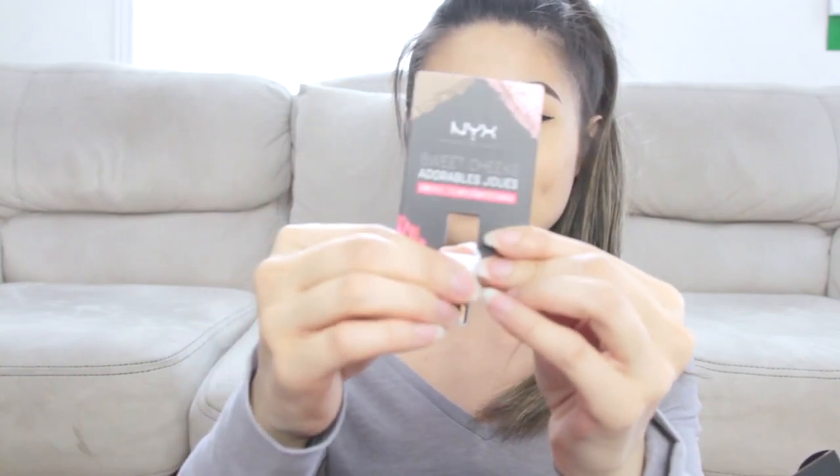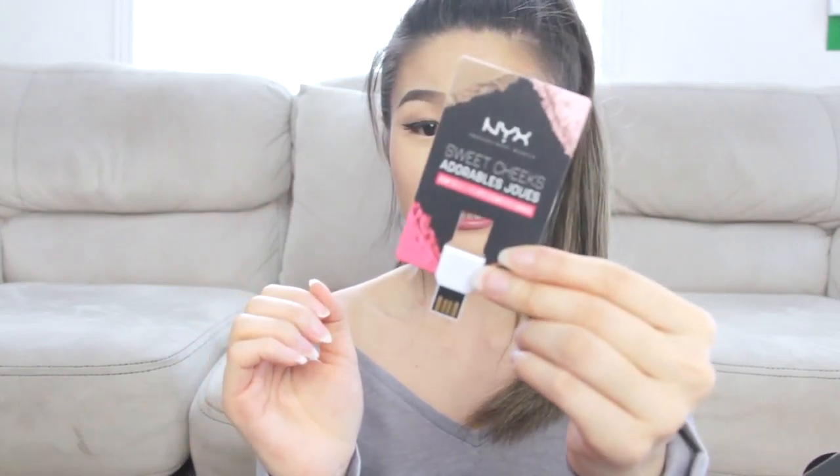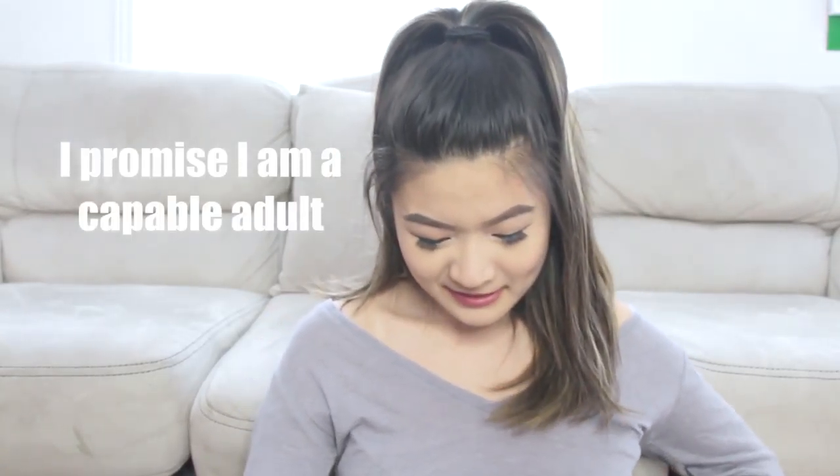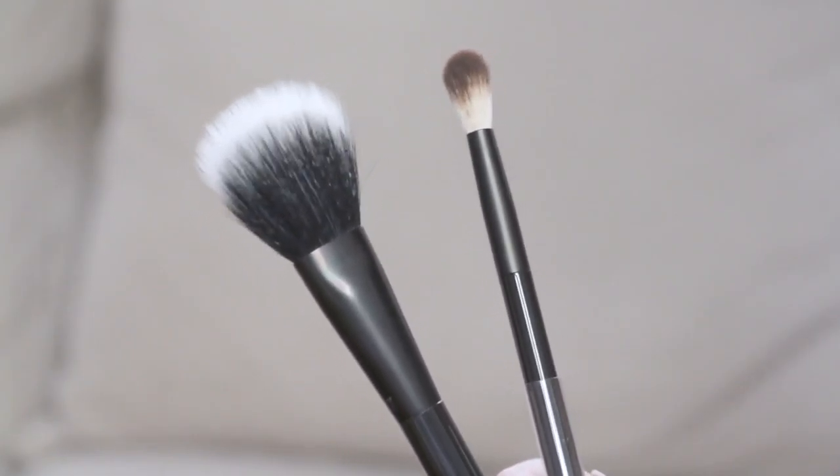It's basically like a little USB thing that you flip open to see what's inside. It comes with two brushes — I've actually never used NYX brushes before. These ones feel very nice. I think this one is really nice for contouring and blush because it's slim but pretty dense and soft. And this one seems to be like an eyeshadow one.